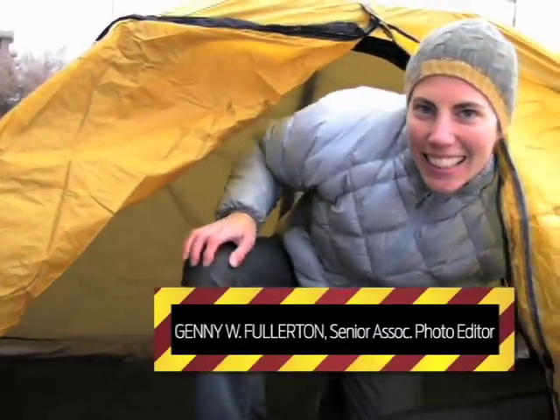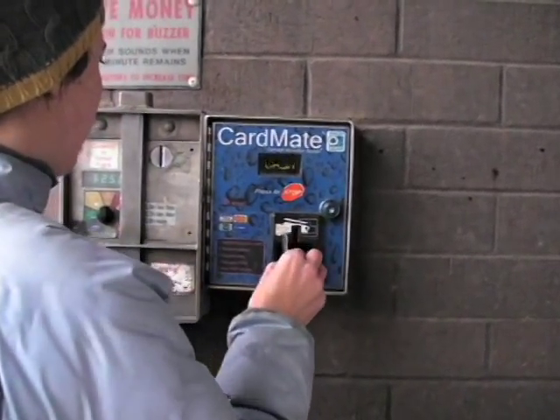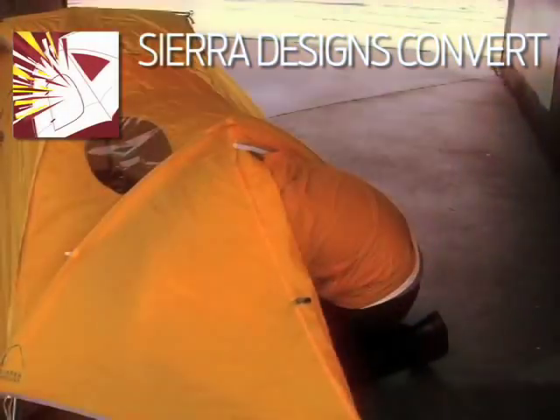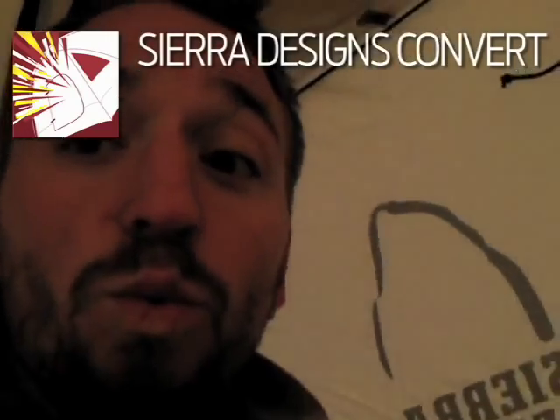We're lucky enough to have Jenny, our photo assistant, here to try and freeze me, I guess. Oh god, it's starting!